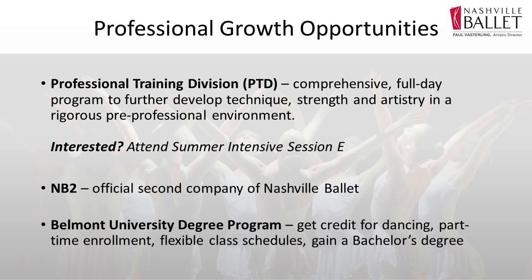Belmont University, knowing that our dancers are really obligated through the majority of the day, has opened up an automatic acceptance to their Belmont University College program. That goes for anyone who is in our professional training division, our second company NB2, or our main company. A lot of dancers are really taking advantage of that so they're able to work on getting prerequisites out of the way while still doing their dance training, because as we said, you are almost always going to have a second career.